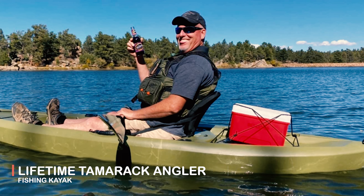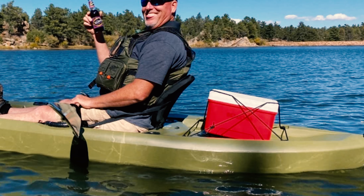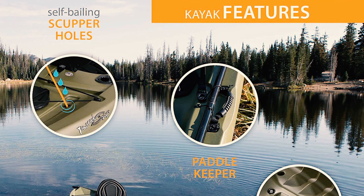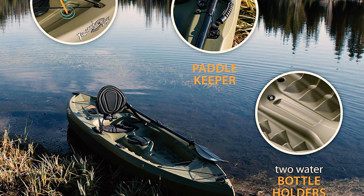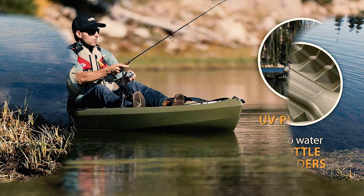The Lifetime Tamaric Angler Fishing Kayak is a sit-on-top fishing kayak that has a comfortable padded seat and backrest for your long paddling and fishing adventures. This kayak is designed for extreme safety and stability. The Tamaric has a stable, flat bottom with deep tracking channels and stable chine rails.